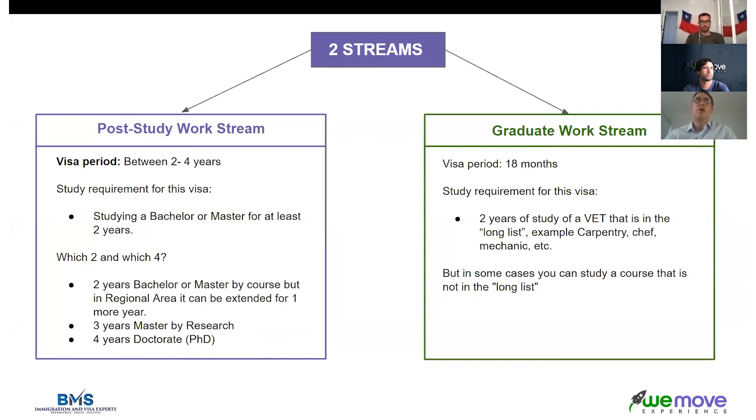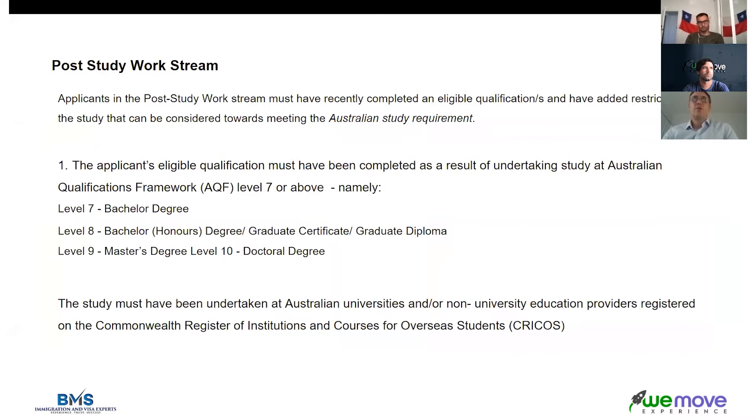To get the post study work stream, you need to have completed what is legally defined as the Australian study requirement. For this visa, it needs to be at the Australian Qualifications Framework level seven or above. Level seven is a bachelor degree, level eight is a bachelor with honours, a graduate certificate or graduate diploma, level nine is a master's, and level ten is a doctoral degree. These almost always need to be universities, though some private colleges offer these courses too — the prices are very similar between universities and private colleges.